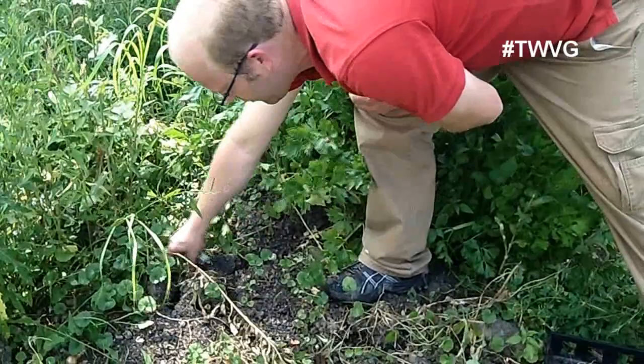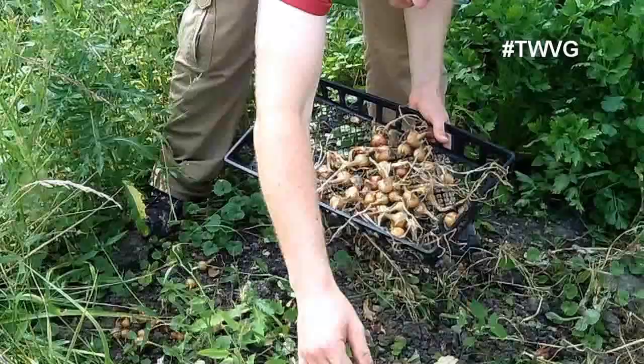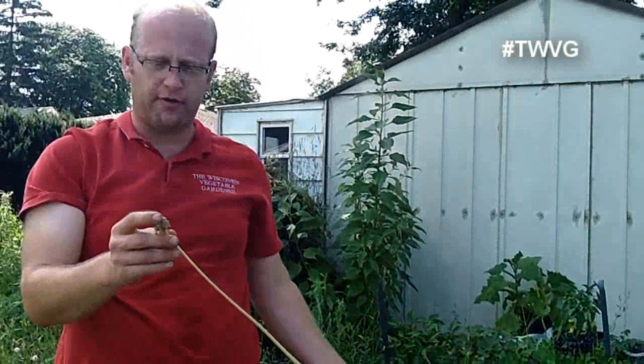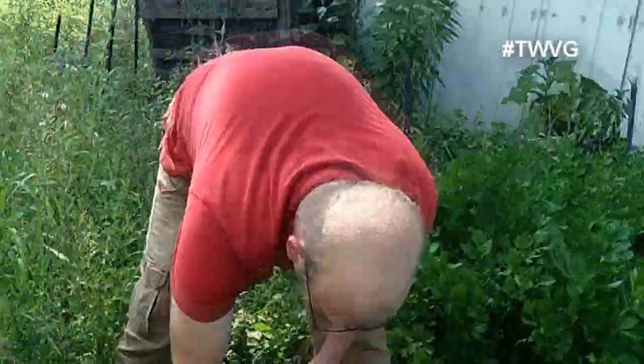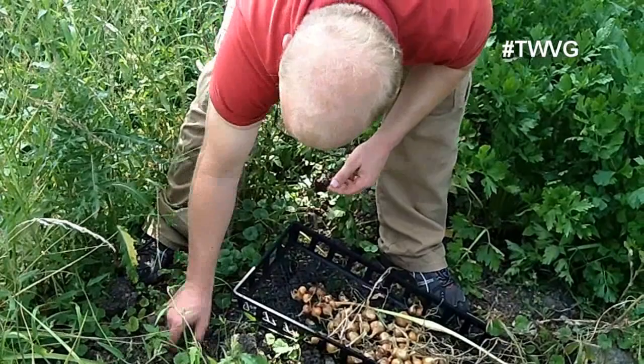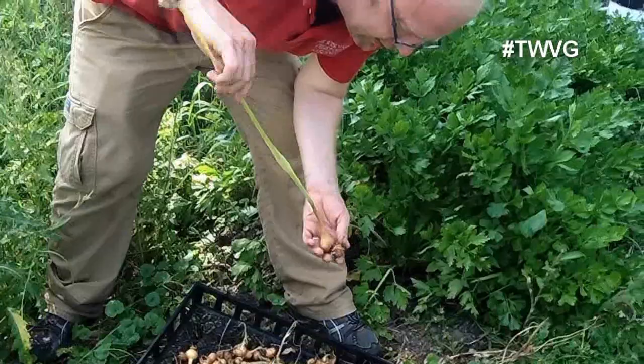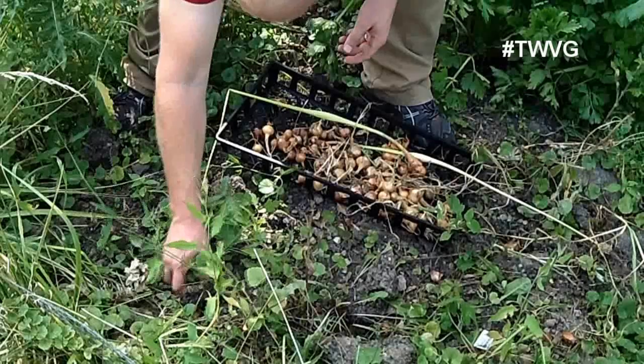Shallots have a mild onion flavor, a little sweeter. This one here had gone to seed — they're part of the onion family, and just like an onion that goes to seed, it won't store very well. We'll just take these, clean them up, and hang them in a netting bag in the kitchen and use them as we need them. In the spring, if we have any left, we go ahead and replant them. Some of these have been replanted for four or five years.